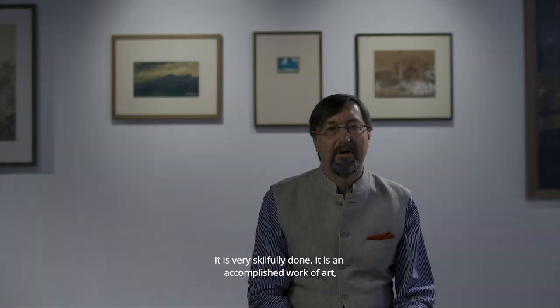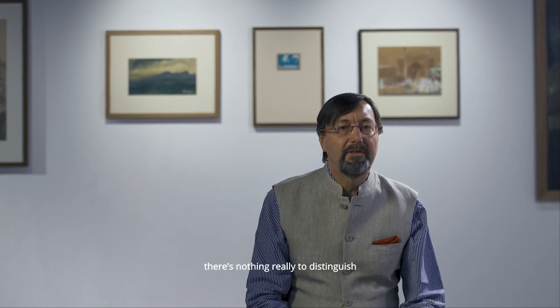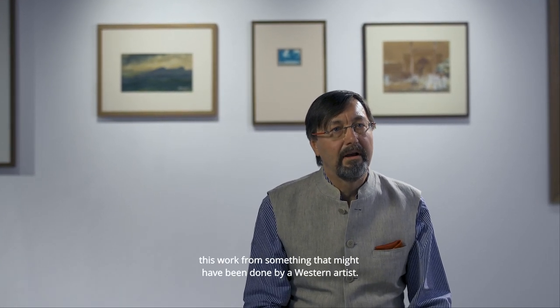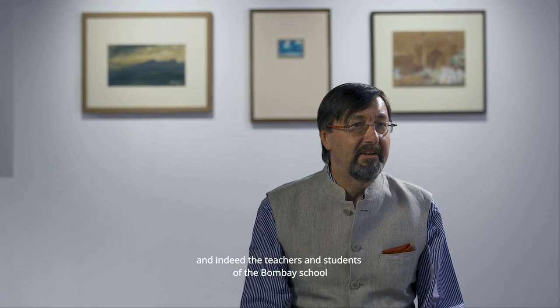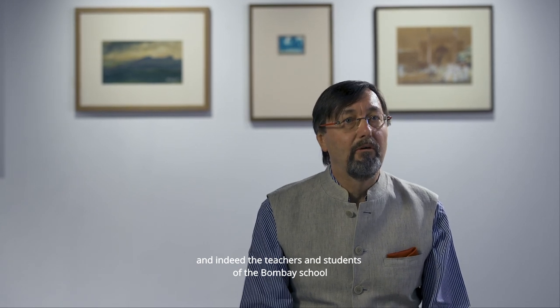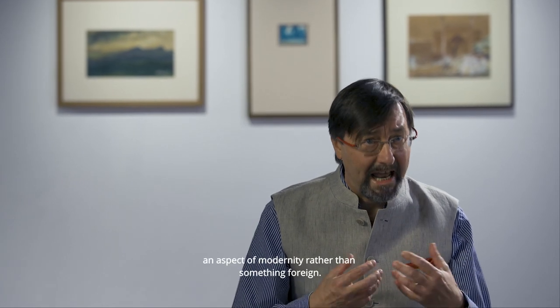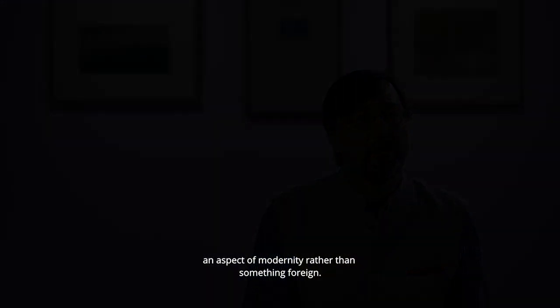It's very skillfully done, an accomplished work of art, but there's nothing readily to distinguish this work from something that might have been done by a Western artist. Evidently that did not trouble L.N. Tuska, and indeed the teachers and students of the Bombay School were very adamant that the Western academic style was seen as an aspect of modernity rather than something foreign.